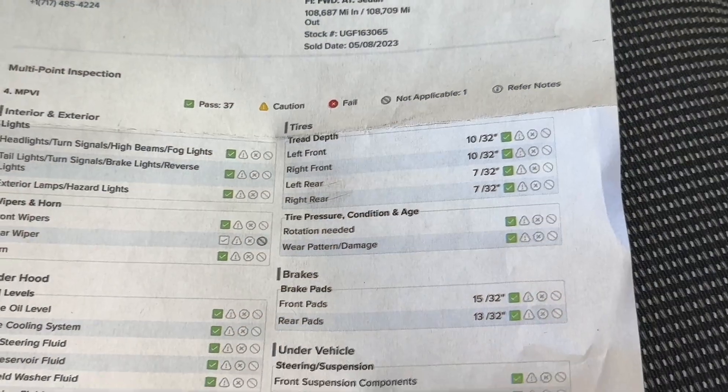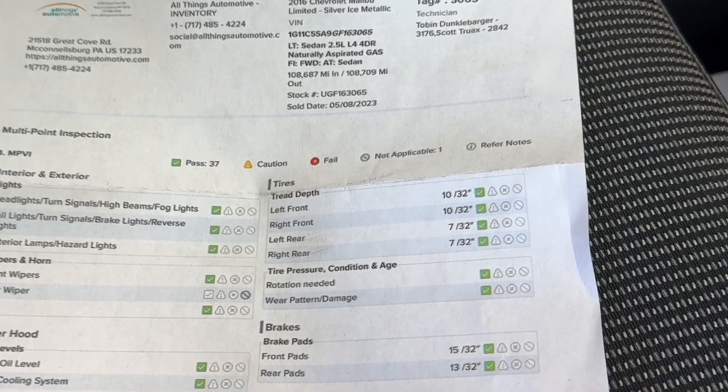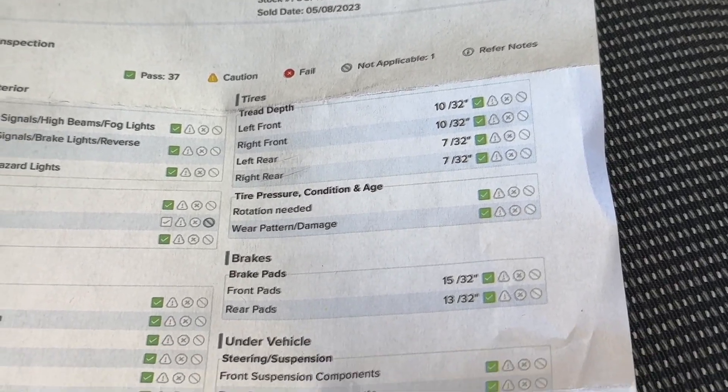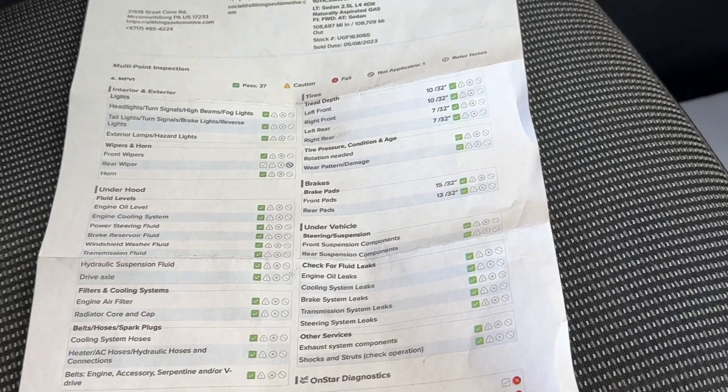Located in the glove box of all of our vehicles, you will find the multi-point inspection. Let's take a look at the tires: the fronts are 10/32nds and the rears are 7/32nds. The brake pads are good to go and everything else is green — ready to go for the next driver.